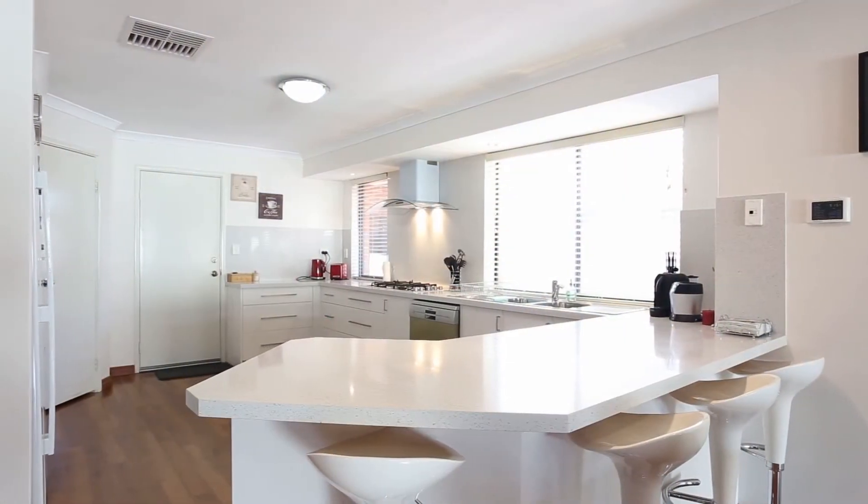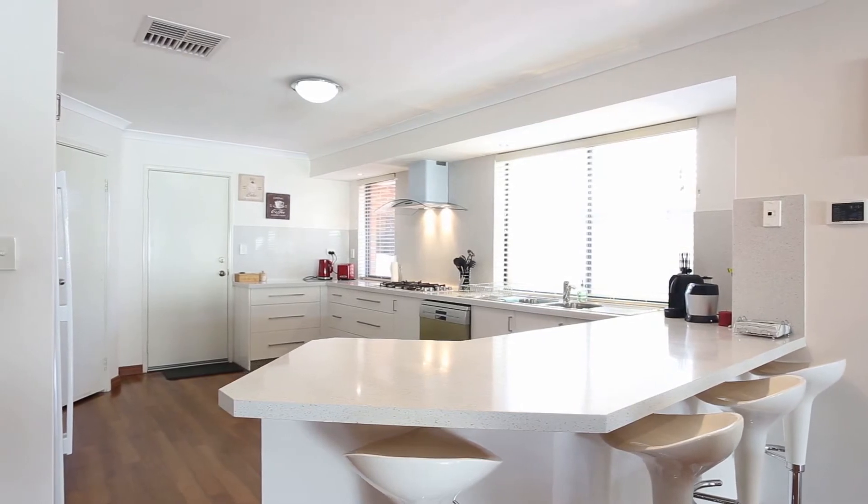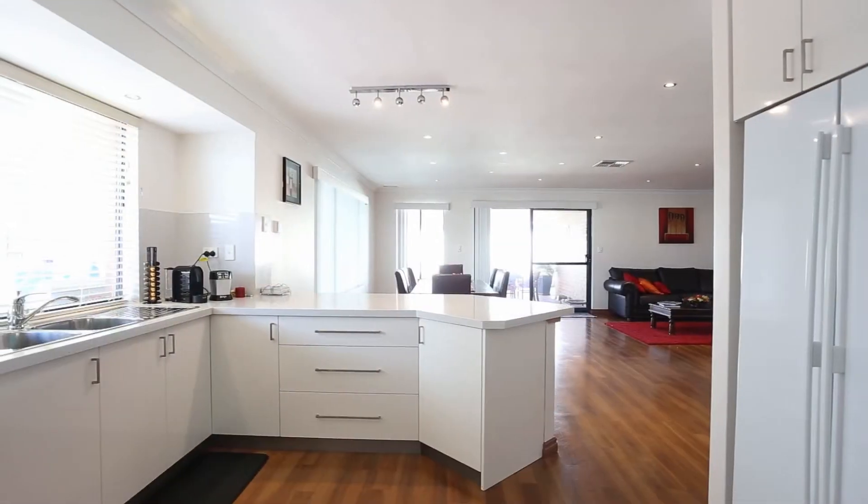This lovely modern kitchen boasts granite stone tops, soft closing drawers, modern appliances — a dream for any home chef.